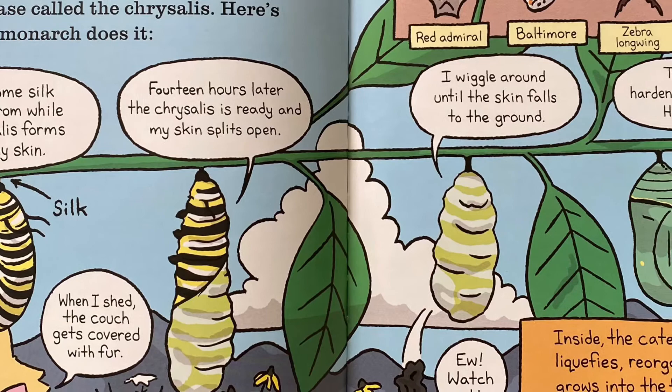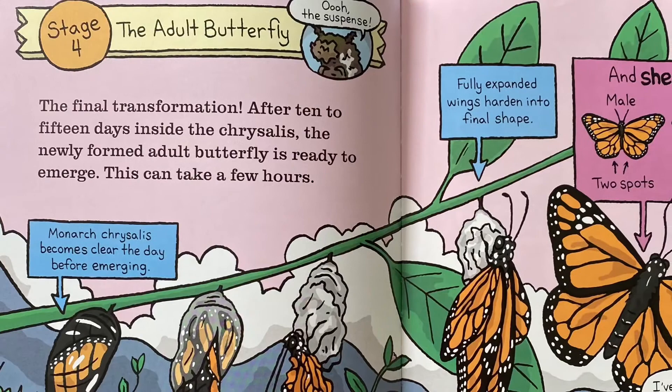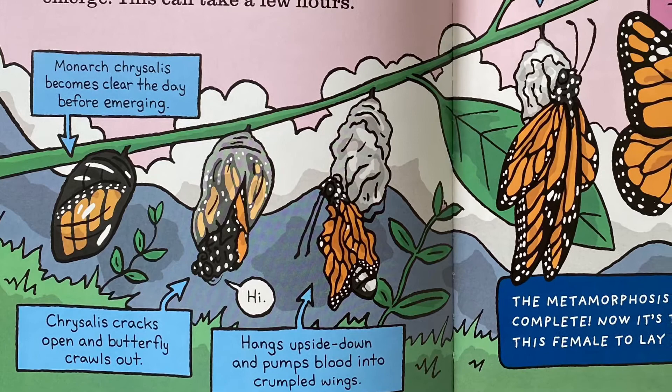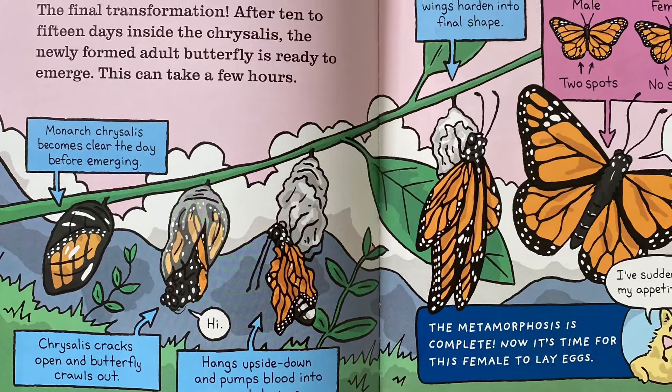Inside, the caterpillar's body liquefies, reorganizes, and grows into the final stage. Stage four: the adult butterfly — the final transformation. After 10 to 15 days inside the chrysalis, the newly formed adult butterfly is ready to emerge. This can take a few hours. The monarch chrysalis becomes clear the day before emerging. The chrysalis cracks open and the butterfly crawls out, hangs upside down, and pumps blood into its crumpled wings. The fully expanded wings harden into their final shape. The metamorphosis is complete.